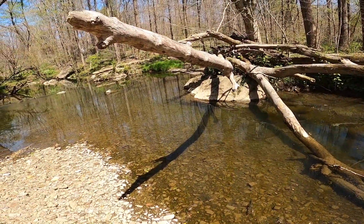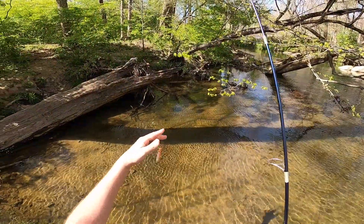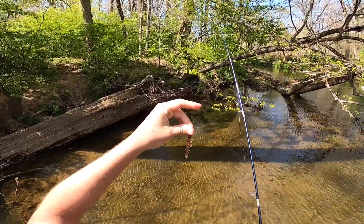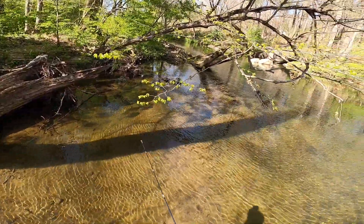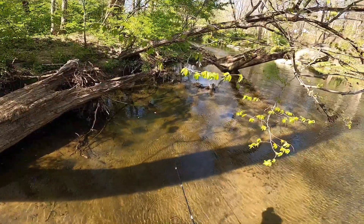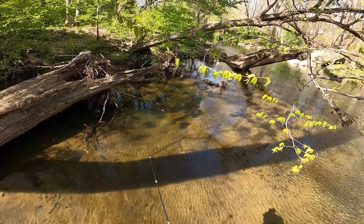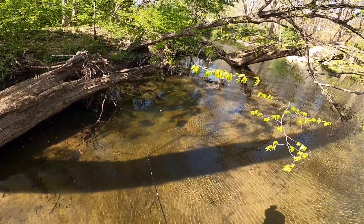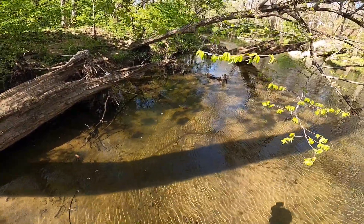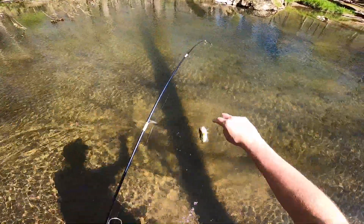Yeah, there's a big smallmouth in there — there's two. Dang, cool. I switched to this Uncle Buck's hellgrammite — they come pre-rigged, which is kind of cool. I switched to this because I just saw some bass around here and they weren't biting the trout magnet. Can I get a third miss? Got him! That might be a spotted — gone. Gone gonzo.